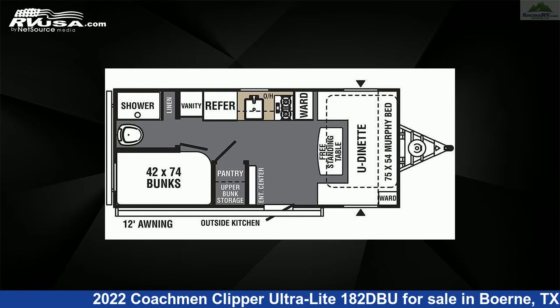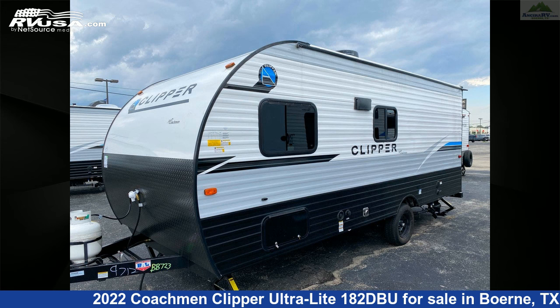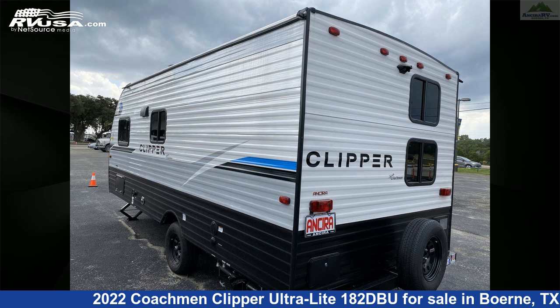This new Coachmen is 22 feet 3 inches in length and features sleeps 4, external shower, refrigerator, microwave, skylight, CO detector, auxiliary battery, water heater, spare tire kit, stove top burner, air conditioning, and 33 gallons fresh water capacity.